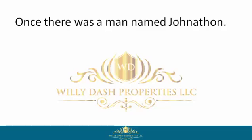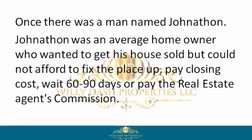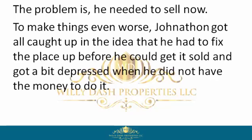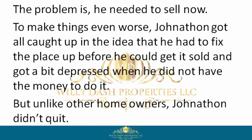Once there was a man named Jonathan. Jonathan was an average homeowner who wanted to get his house sold but could not afford to fix the place up, pay closing costs, wait 60 to 90 days, or pay the real estate agent's commission. The problem is he needed to sell now. To make things even worse, Jonathan got all caught up in the idea that he had to fix the place up before he could get it sold, and got a bit depressed when he did not have the money to do it. But unlike other homeowners, Jonathan didn't quit.